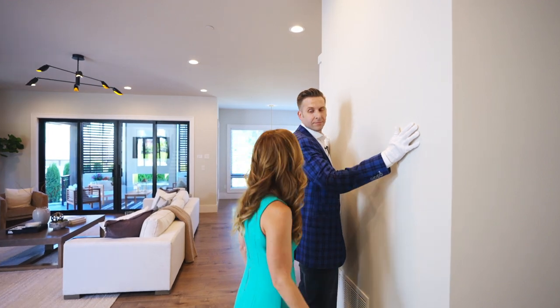This is something you don't see very often. Sterling, what are you doing and what's with the white gloves? This is level five drywall — it's the most premium drywall finish you can get.